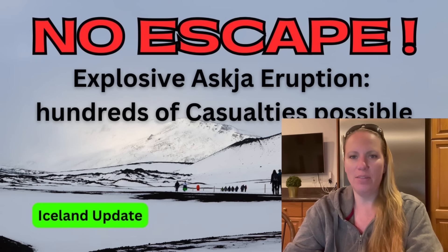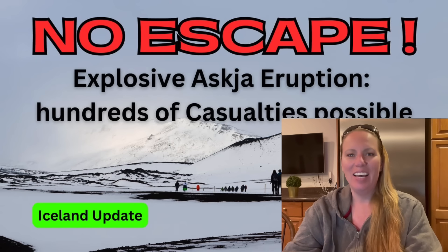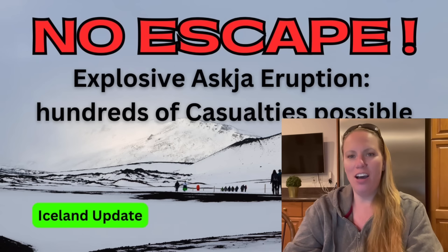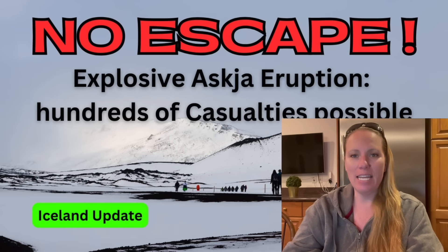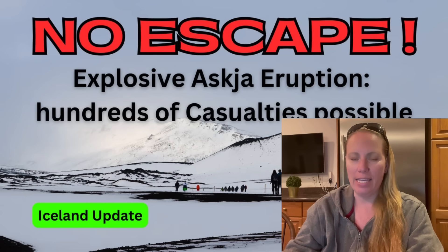Happy Easter! Thank you so much for spending your time with me on the Easter weekend. Let's talk about Iceland again, and we need to talk about Askja again.